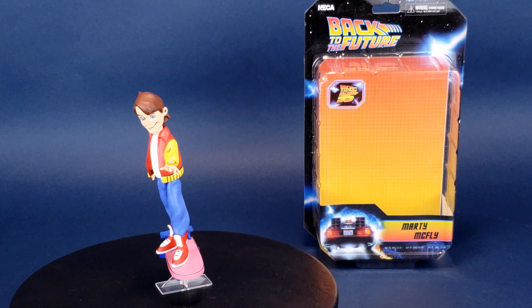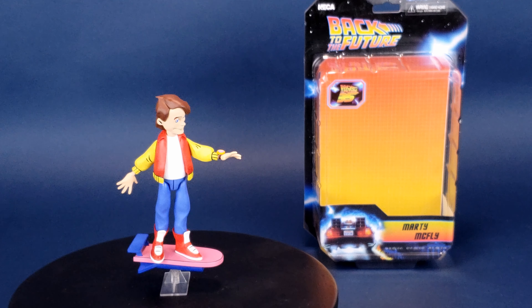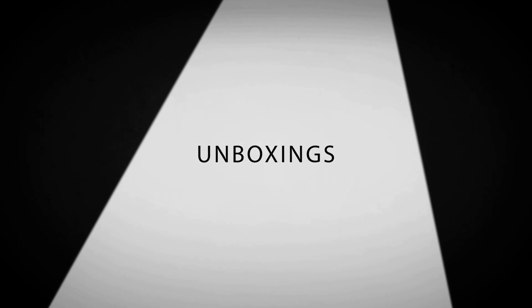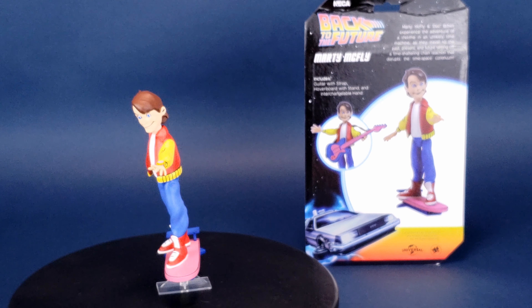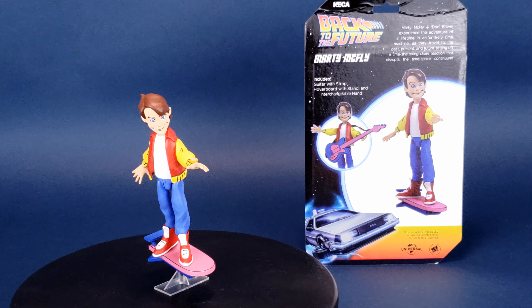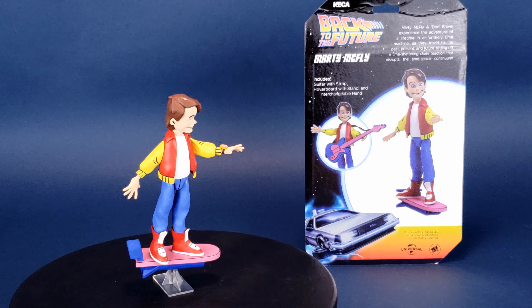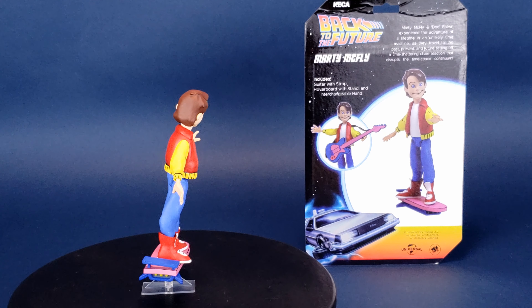Time traveling on Saturday mornings — this is your look at the new NECA Toys Back to the Future Animated Series Marty McFly. Marty McFly and Doc Brown experience the adventure of a lifetime in an unlikely time machine, as they travel to the past, the present, and the future, setting off a time-shattering chain reaction that disrupts the time-space continuum.